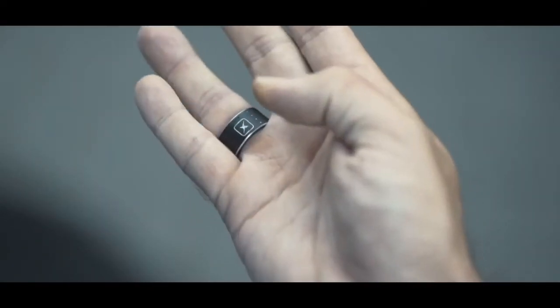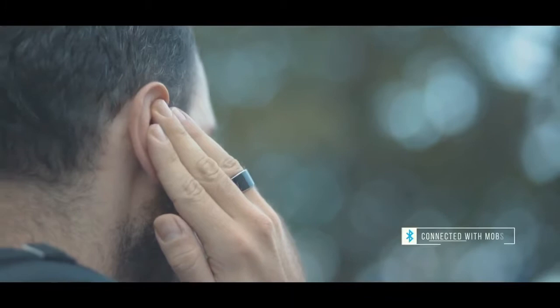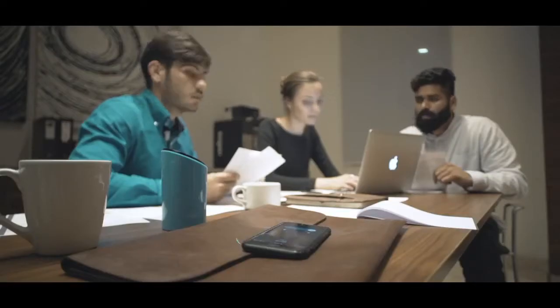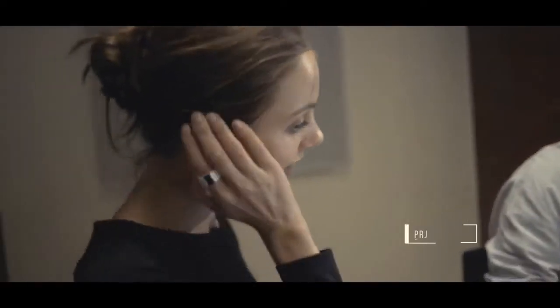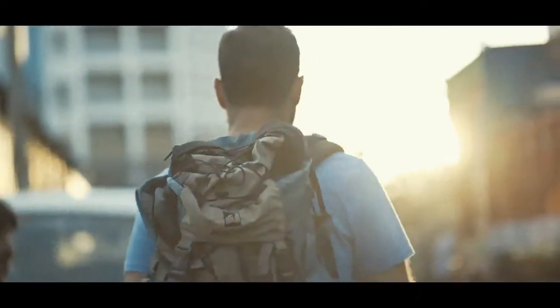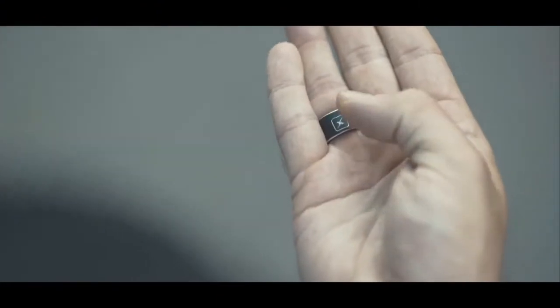With the S-Ring, you can answer phone calls without having to pull out your mobile from your pocket, or even when your phone is at some distance, and keep your conversations private without others overhearing you.